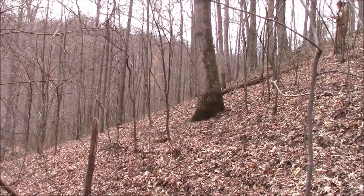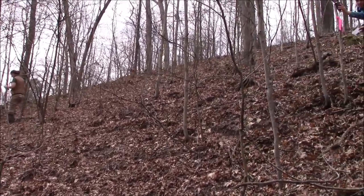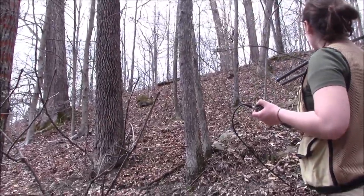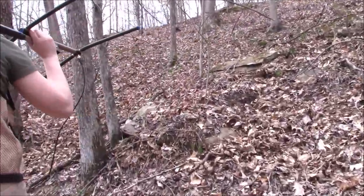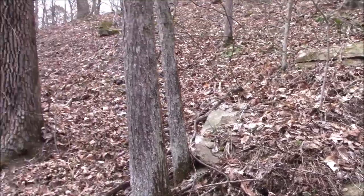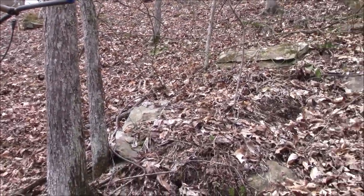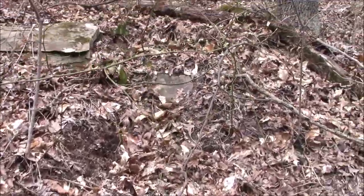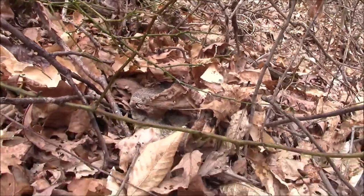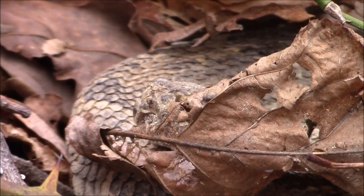Upon arriving at our next stop, it's clear that Maya has emerged and moved away from her den site, which is little more than a nondescript hole on a forested slope. After a brief search, we managed to spot Maya tucked in the leaf litter, well concealed about 20 meters away from her den opening.